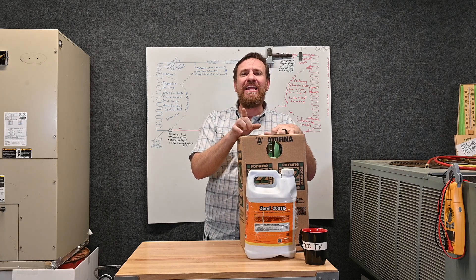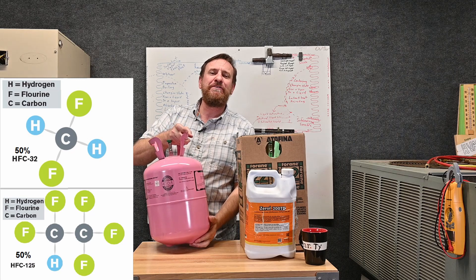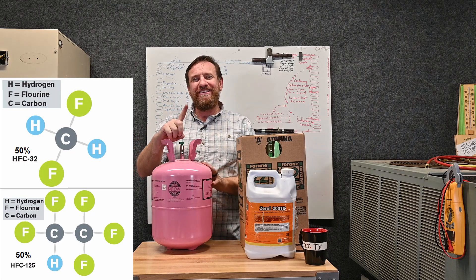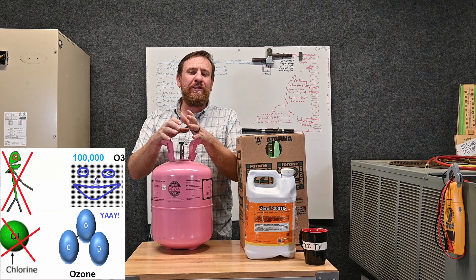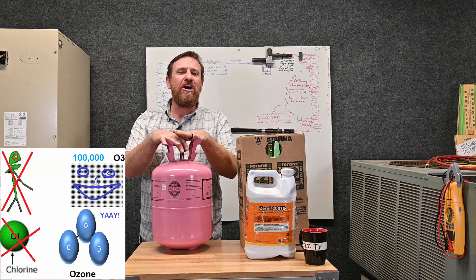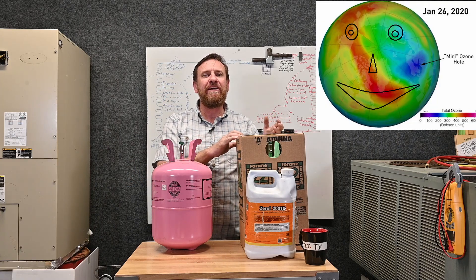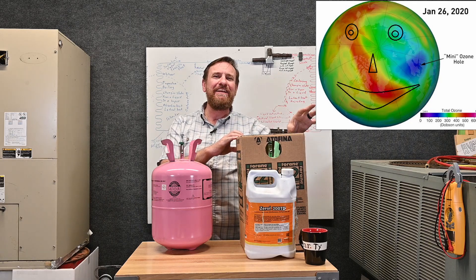They replaced this HCFC refrigerant with an HFC refrigerant — a hydrofluorocarbon. Notice there's only one C in there: hydrofluorocarbon. There is no chlorine molecule, so this refrigerant is non-ozone depleting. We no longer put a hole in the ozone layer. The stratosphere, several miles up, the three molecules of oxygen — the ozone — is safe.